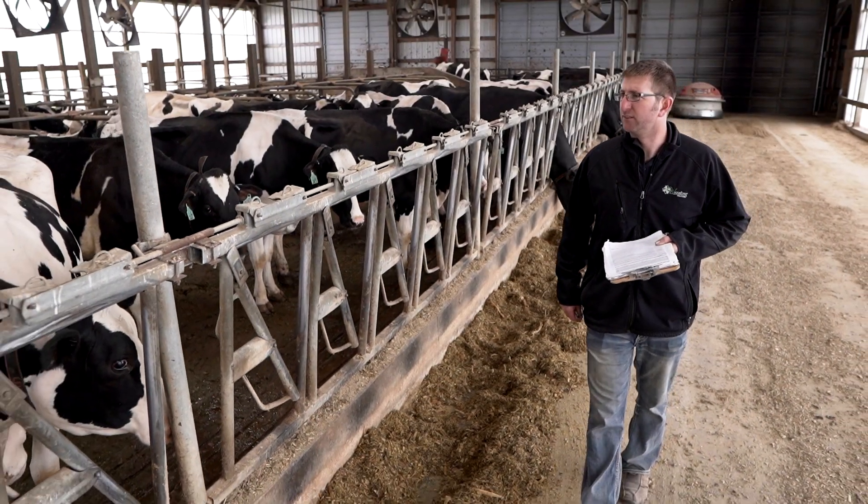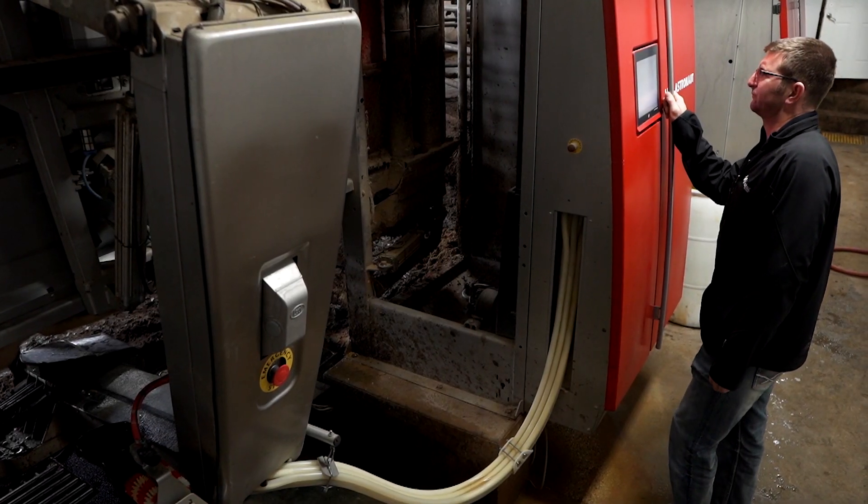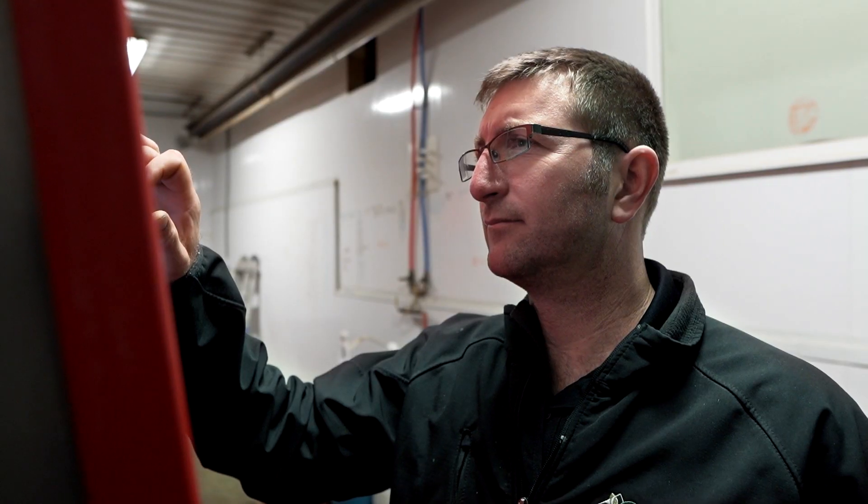I'm Brent Wessel from Greeley, Iowa and I produce the most milk of any Lely robot user in the world. Lely technology helps me reach my farm goals of producing more milk with less labor. I've had them in for a little over seven years and I'm very happy with them.